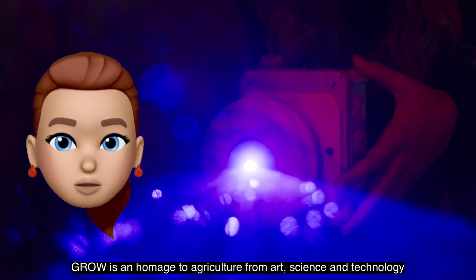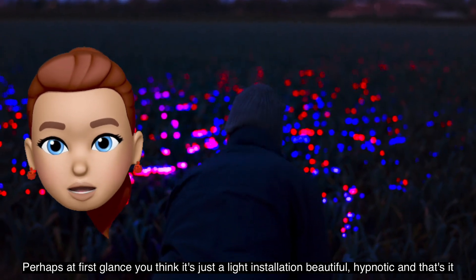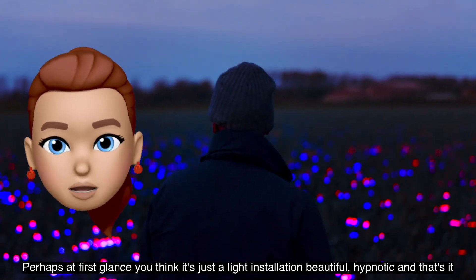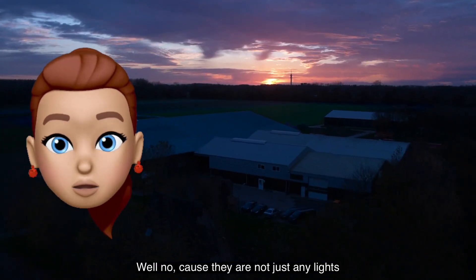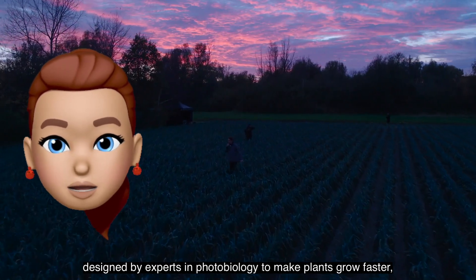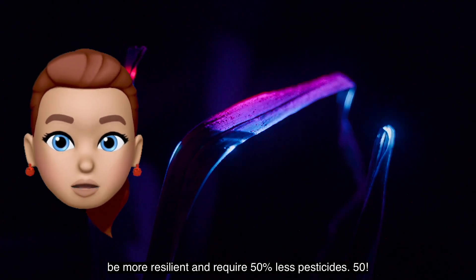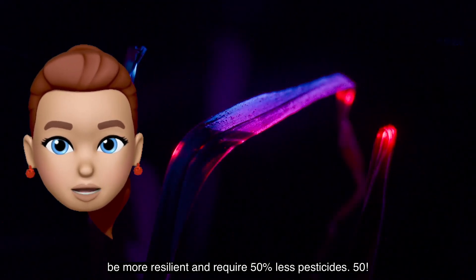Grow is an amateur agriculture from art, science and technology. Perhaps at first glance you think it's just a light installation — beautiful, hypnotic — and that's it. Well no, because they are not just any lights. It is a very specific combination of red, blue and ultraviolet light designed by experts in photobiology to make plants grow faster, be more resilient and require 50% less pesticides.